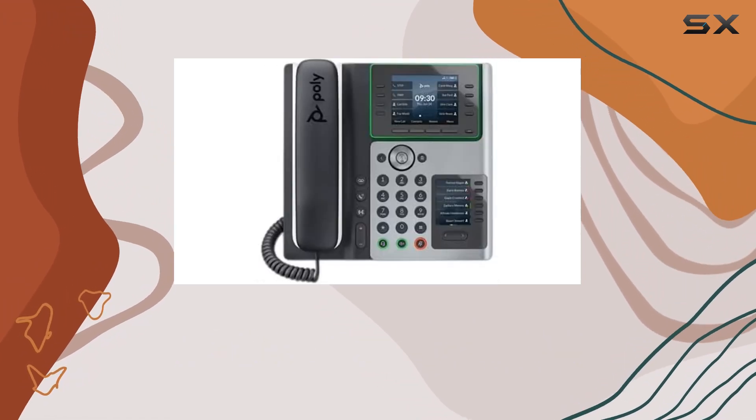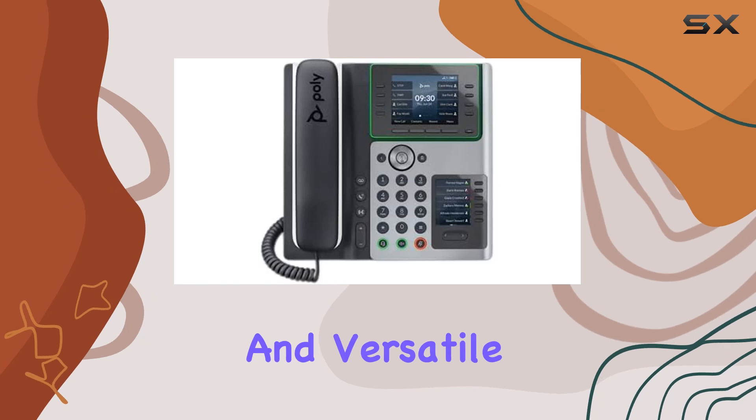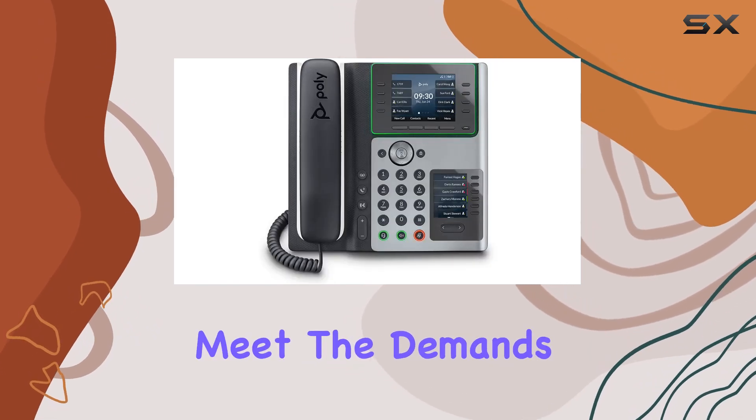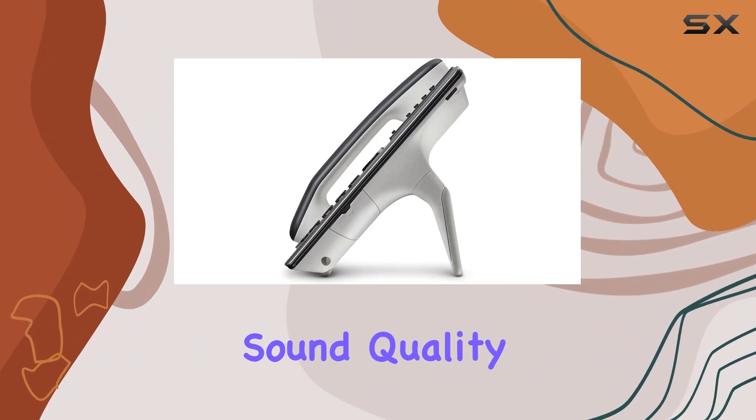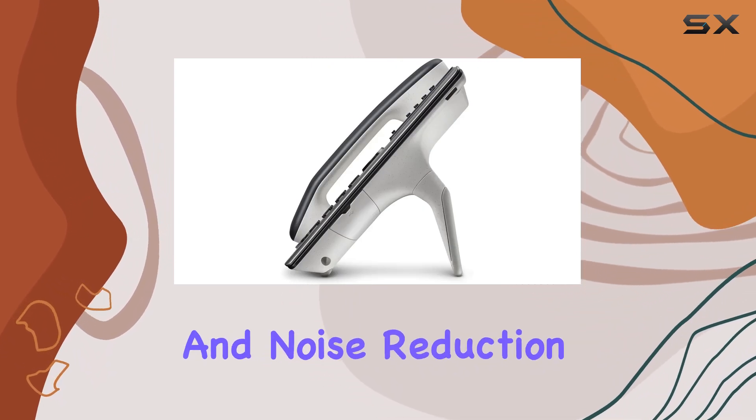Overall, the PolyEdge E400 is a powerful and versatile IP desk phone designed to meet the demands of today's dynamic work environments, providing excellent sound quality, accessibility, and noise reduction features.